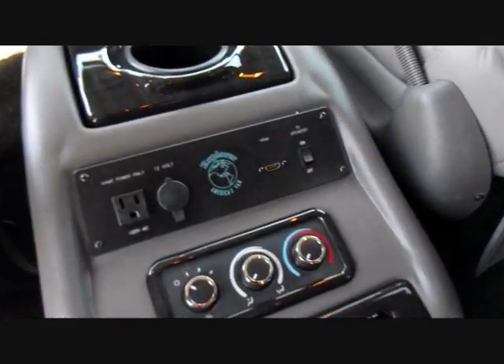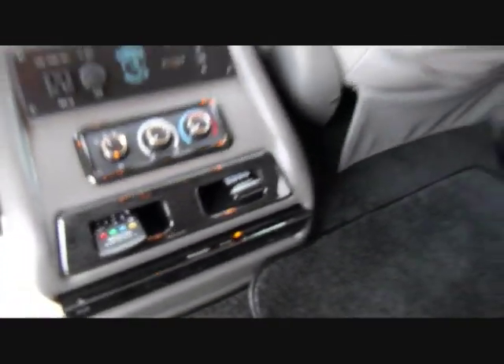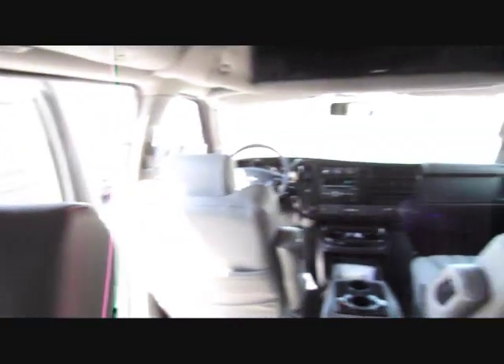You have a power outlet down there. Climate controls and audio controls. And get this — you have a flat screen TV built in. There's lighting and simulated wood grain along the top of the van and along the sides.